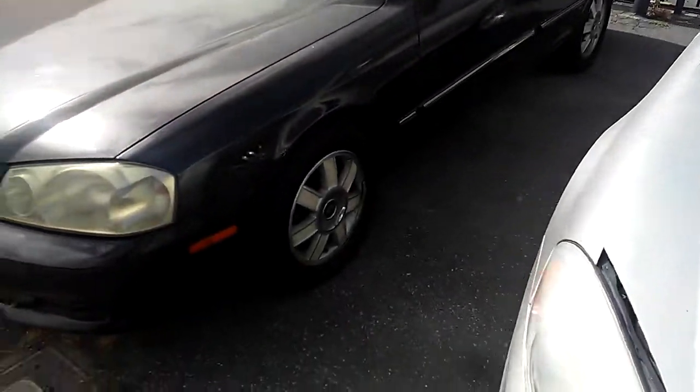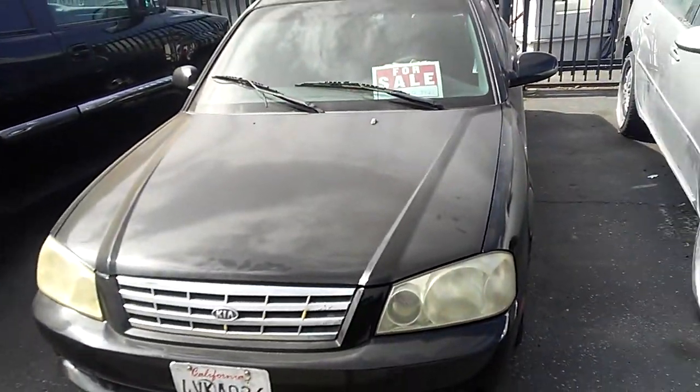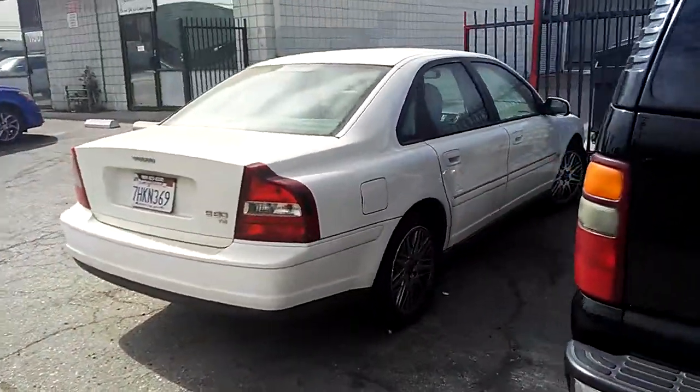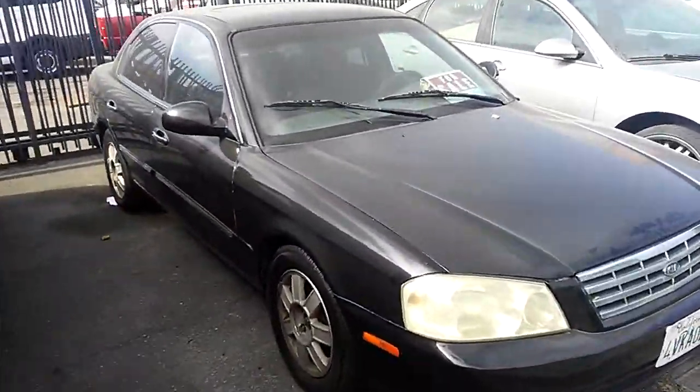Also we finished this one — this is a Kia Optima, this is for sale. And we put a transmission in this Volvo, it's for sale. $1,900 for that one. This one we're going to let go for $1,600 — it's a gas saver.